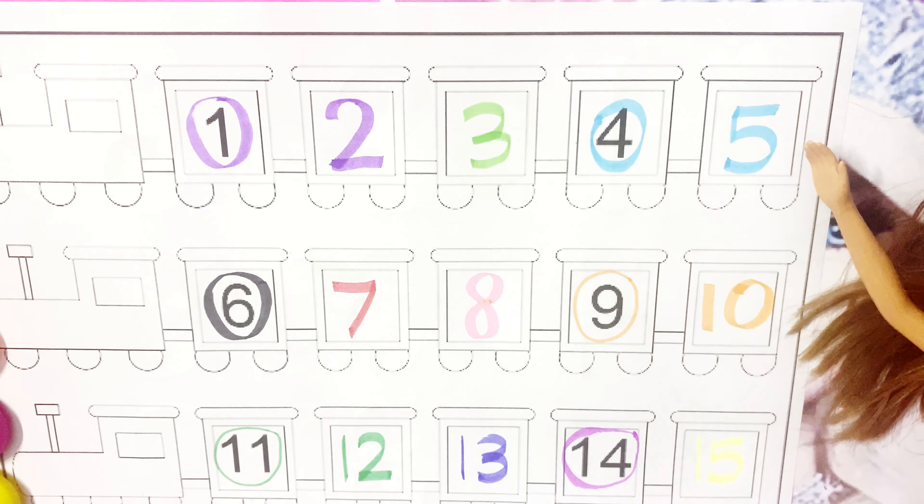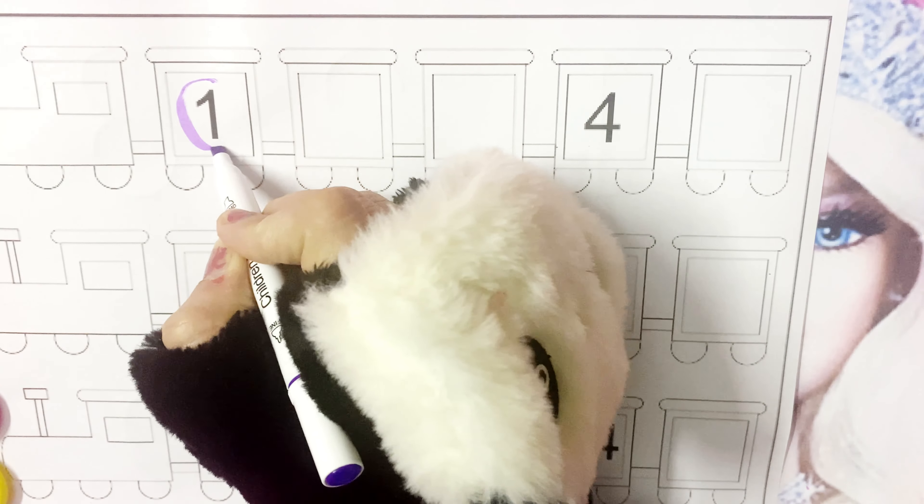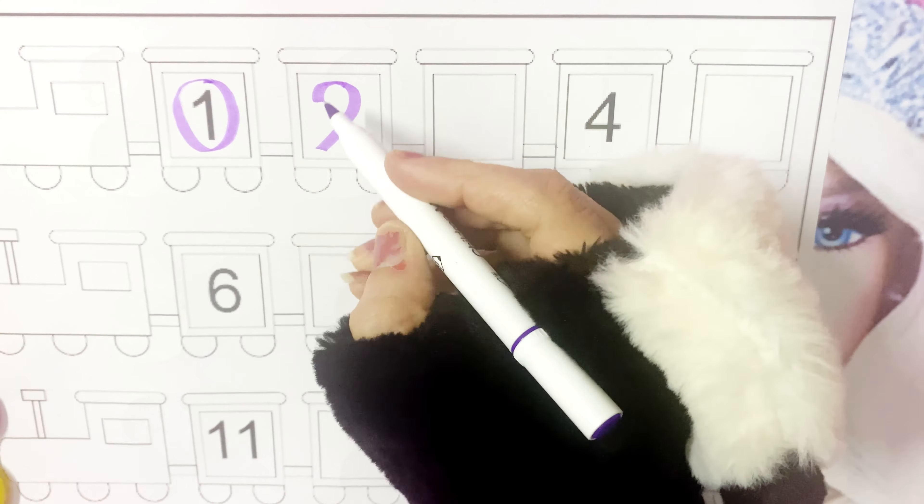1, 2, 3, 4, 5. So, this is 1. What comes after 1? 2. 2.